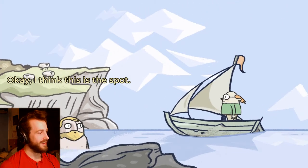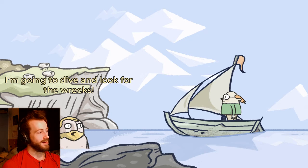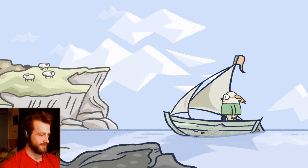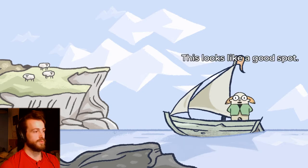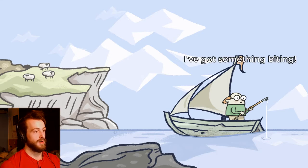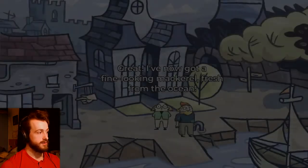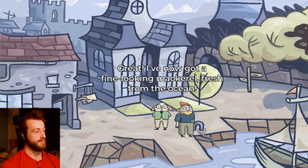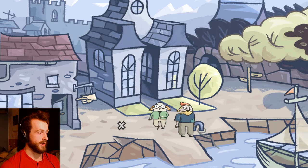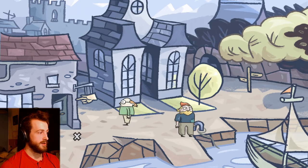He looks so happy. All right, I think this is the spot. I'm gonna go dive and look for the wrecks. Good luck! I'm gonna fish for you. You have fun there. This looks like a good spot — I don't know how we know that, but we're gonna go fishing. I've got something biting! I've got some fine-looking mackerel — that went really quickly. We got mackerel now.